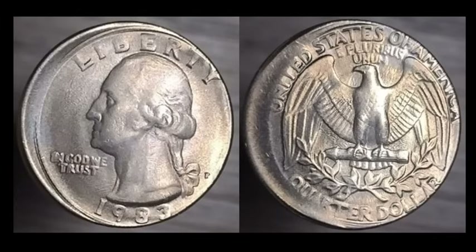Here's a nice off-center 1983P Washington Quarter — a beautiful coin. It's not a date we're strangers to; we see them maybe once or twice a month. They're not particularly rare. But this one still ended up selling for $49.99.